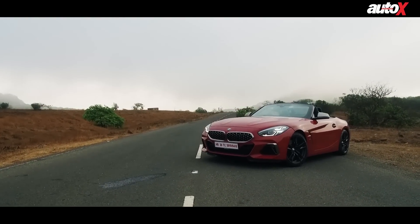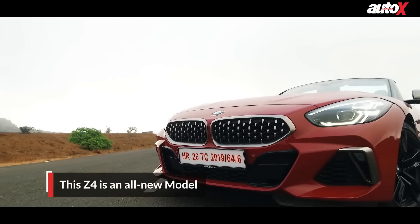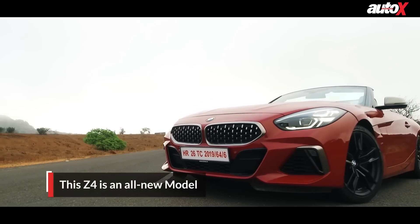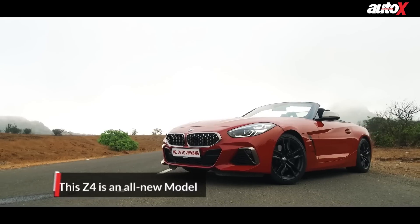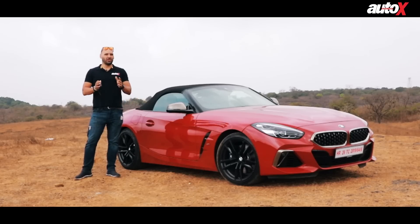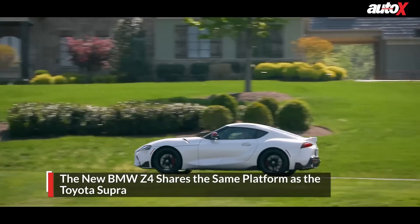This is actually an updated model — the previous model I drove about five years ago and I wasn't too impressed. But this one has got a massive change. The only thing it shares with that car is rear-wheel drive with a front-mounted engine. This new BMW Z4 also shares a lot with the Toyota Supra, so you can imagine there's been a lot that's gone into this car.